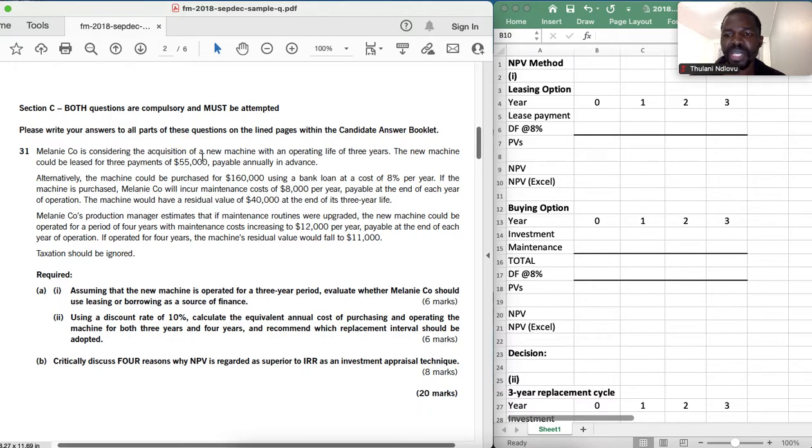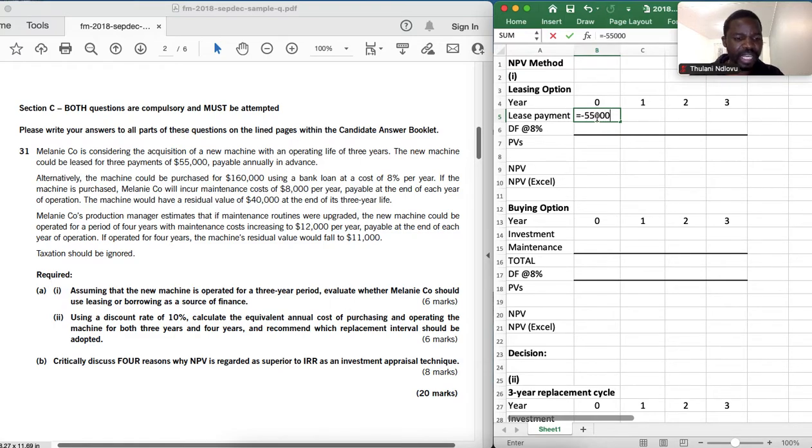We are told Melanie Co makes three lease payments of $55,000 payable in advance. We will discount these lease payments using the cost of borrowing net of tax — but this question says to ignore taxation, so the cost of borrowing is 8%. Because payments are in advance for three years, they are paid in year zero, year one, and year two.